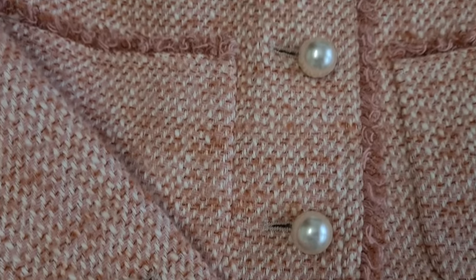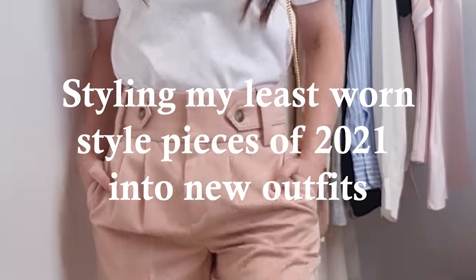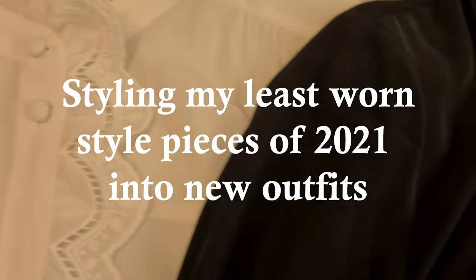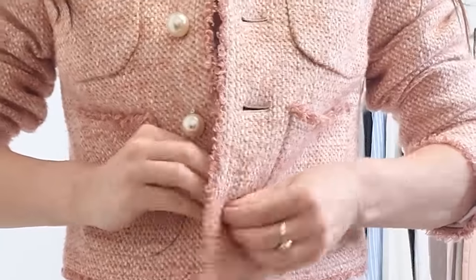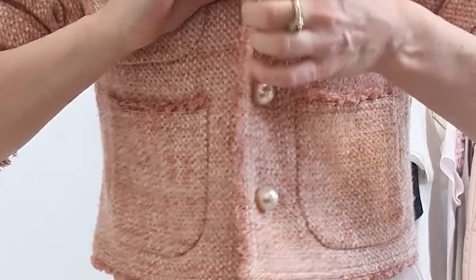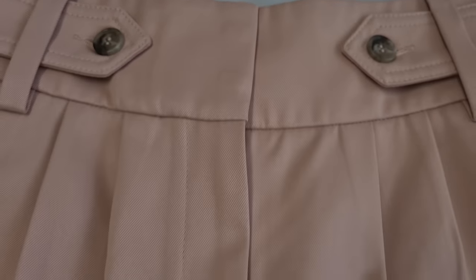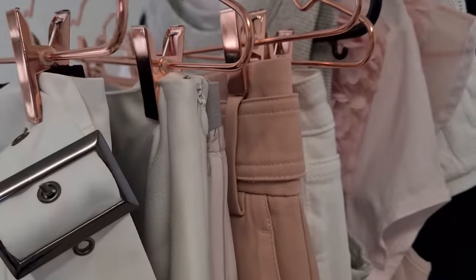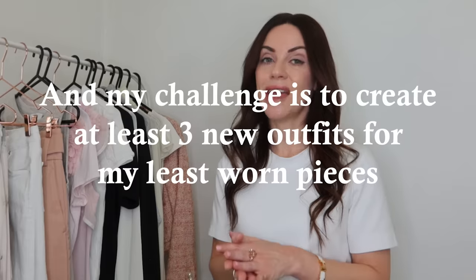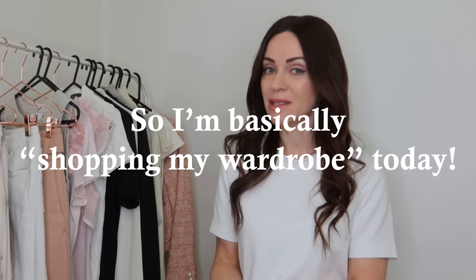Hi everyone, welcome back to the channel. Today I'm going to revisit some of my least worn style purchases during 2021 and see if I can come up with creative ways to style them, hopefully getting more use out of them during 2022. I'll share the reasons why I initially fell in love with each piece and try to create at least three different outfit combinations for each.